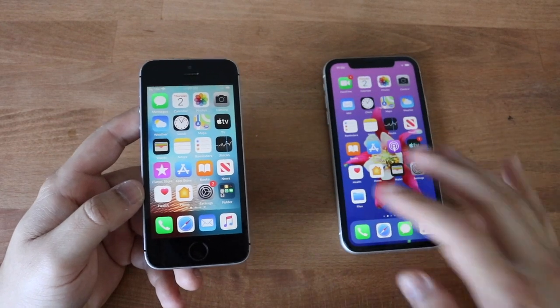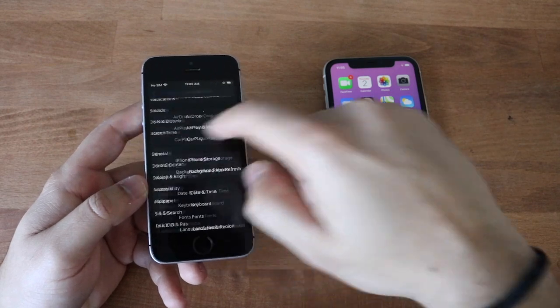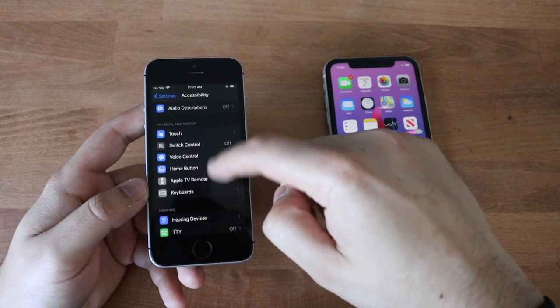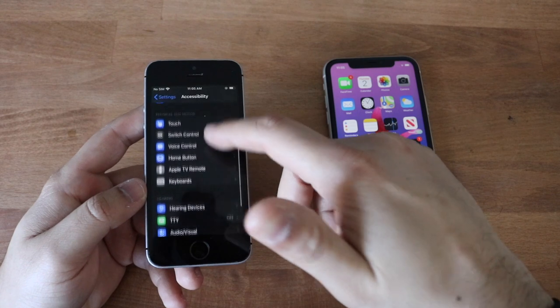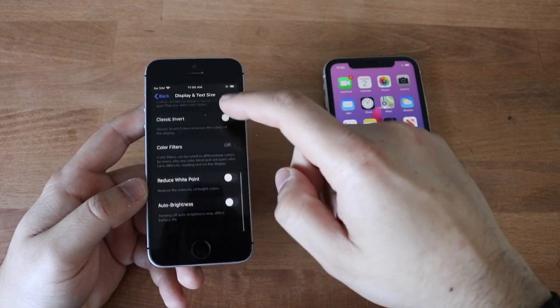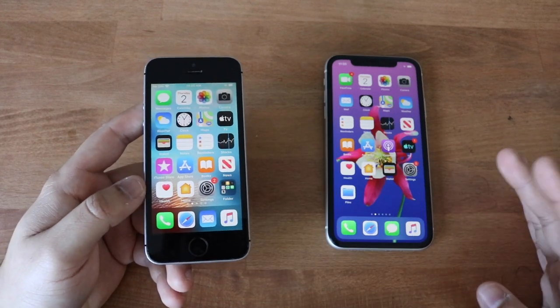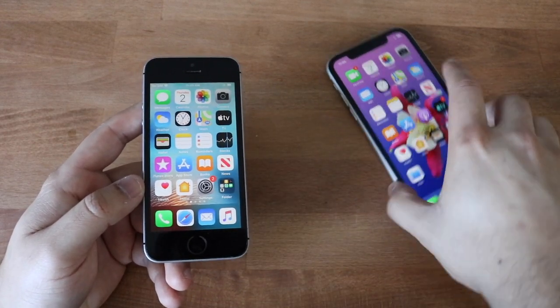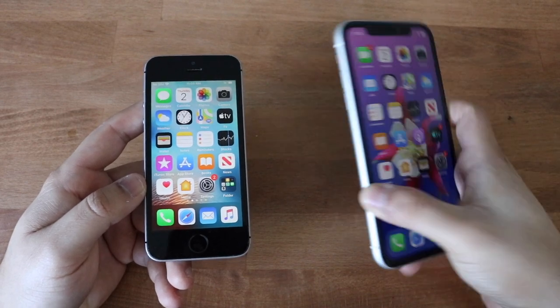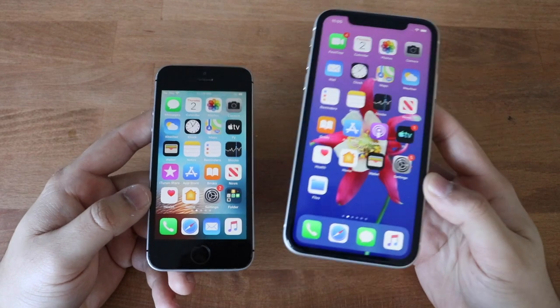Now, both are running iOS 13.4. I did a full comparison between these not too long ago and I honestly think I forgot to do the full speed test. They've both gotten several updates. The iPhone 11 should be the faster one for sure — it's newer, it has better specifications, more RAM, all that stuff.